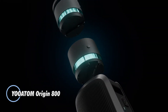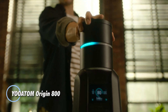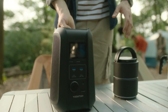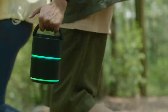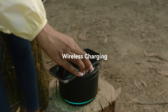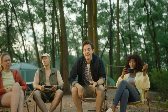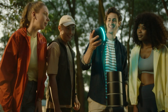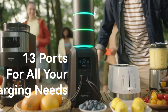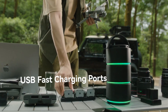The YOOTOM Origin 800 redefines portable power with its revolutionary modular design, built for flexibility and on-the-go energy solutions. This power station allows you to scale up its capacity from 460 Watt-hour to 720 Watt-hour through easily swappable batteries, each providing a compact 86.4 Watt-hour charge. Perfect for camping, off-grid adventures, or content creation, the Origin 800 ensures uninterrupted power with its versatile two-way 60-watt Type-C connection.